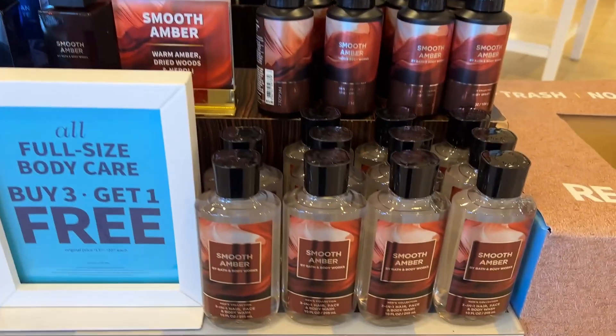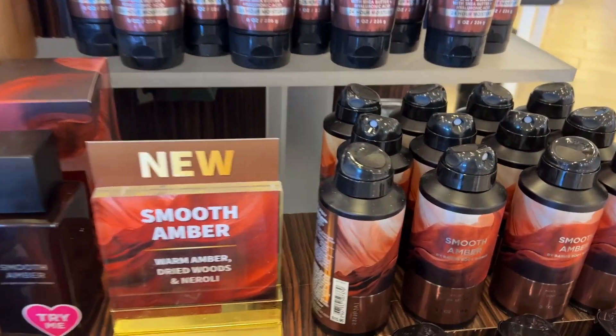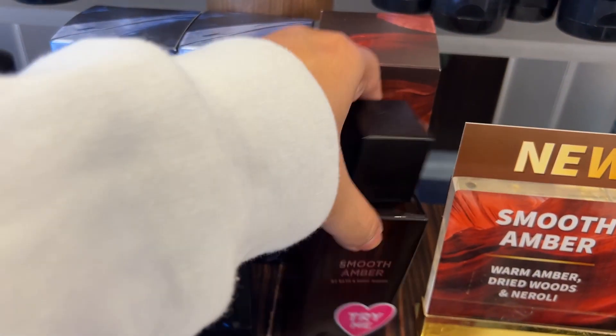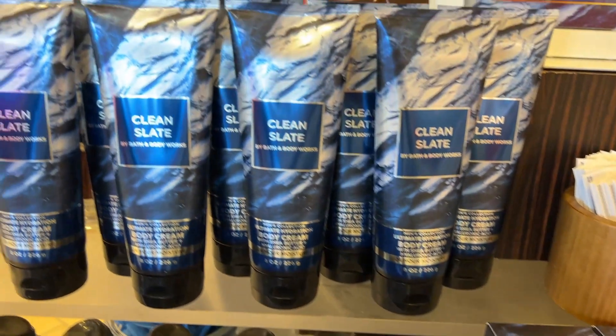To all the men out there — this is the men's fragrance and men's collection, all new for 2023. And to all women — you can give this to your husband, father, brother, friends, or boyfriend. It comes with perfume, shower gel, and deodorant.